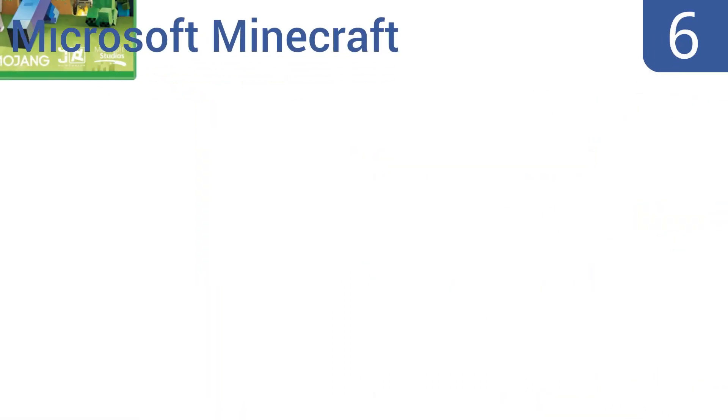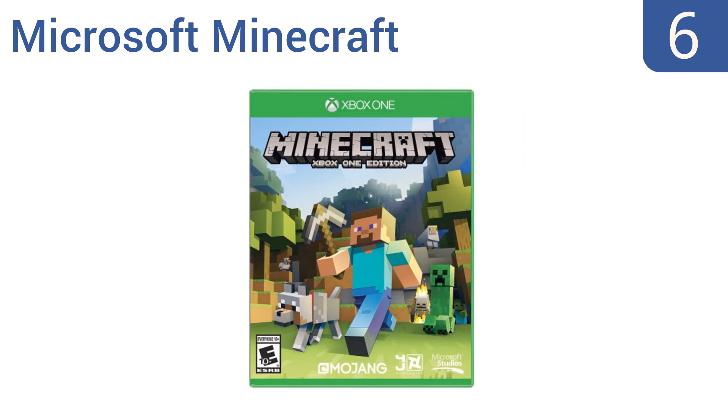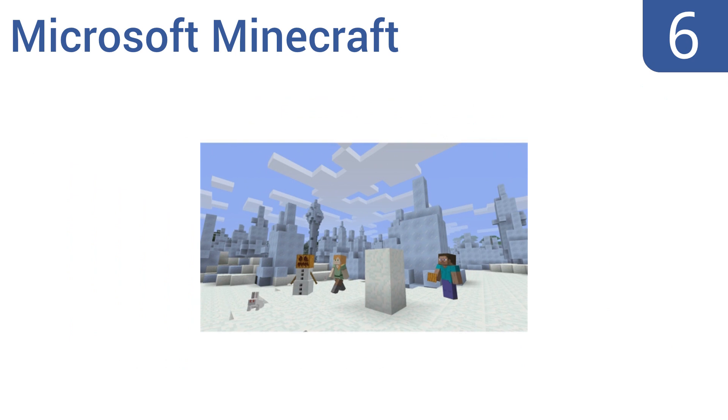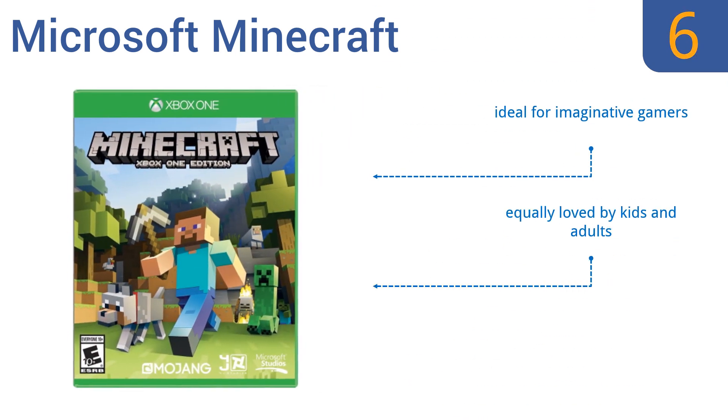Moving up our list at number six, Microsoft Minecraft can support up to four players on split screens or eight players online, and it makes it easy to import your favorite Xbox 360 worlds. The game has two invigorating modes: creative mode with unlimited resources, or the challenging survival mode. It's ideal for imaginative gamers and is equally loved by kids and adults. However, it does require an update right out of the box.